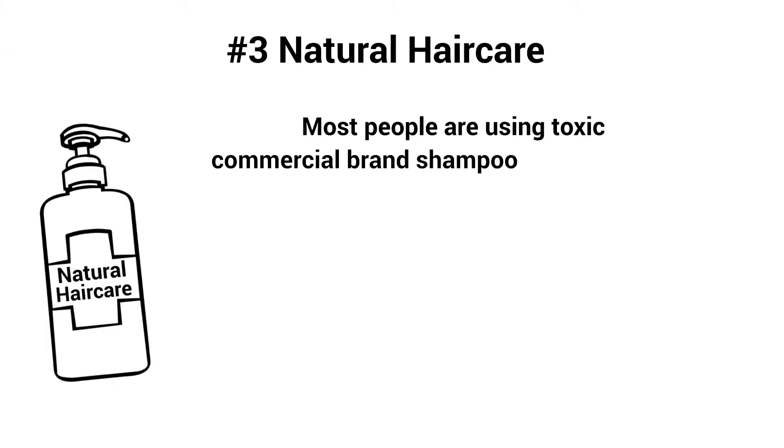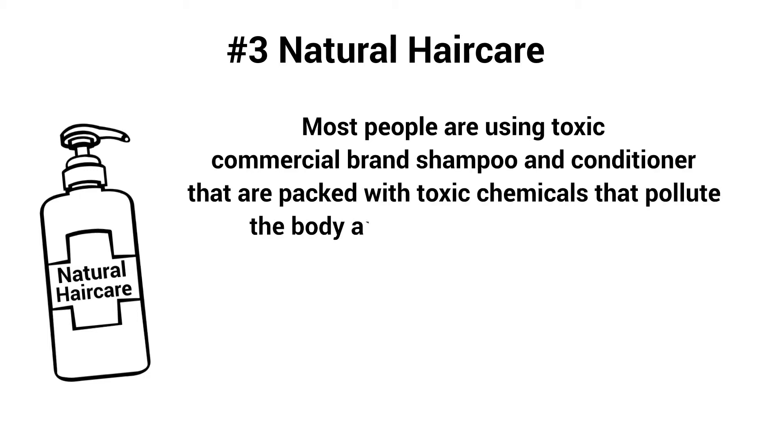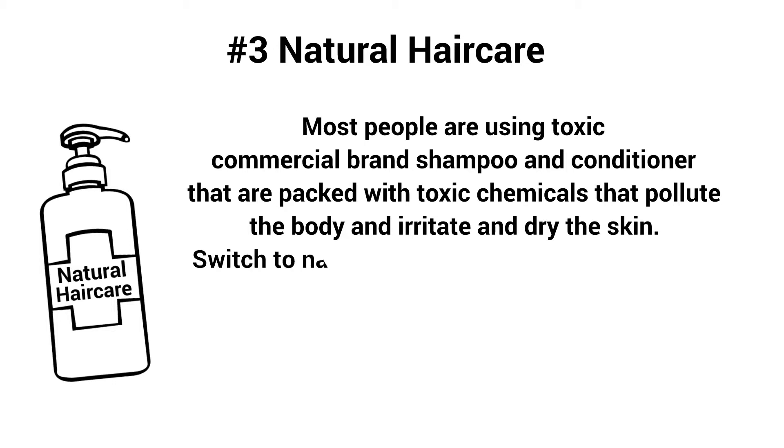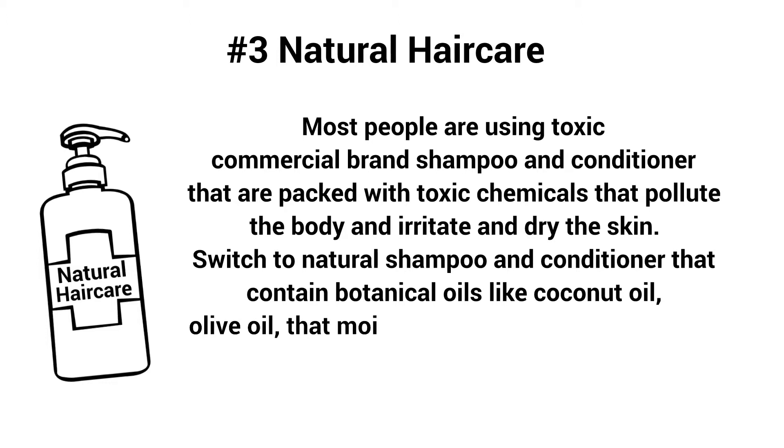Number three: natural hair care. Most people are using toxic commercial brand shampoos and conditioners that are packed with chemicals that pollute the body and irritate and dry the skin. Switch to natural shampoo and conditioner that contain botanical oils like coconut oil and olive oil, which moisturize and revitalize the scalp.